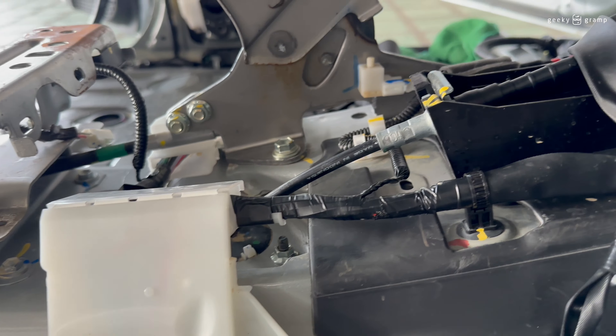This car is still lucky — nothing happened to the engine. So in conclusion, the flood just reached here, up to this level.